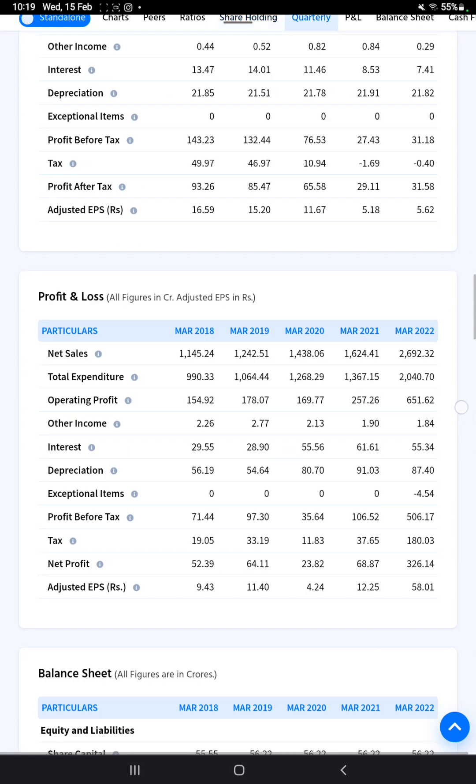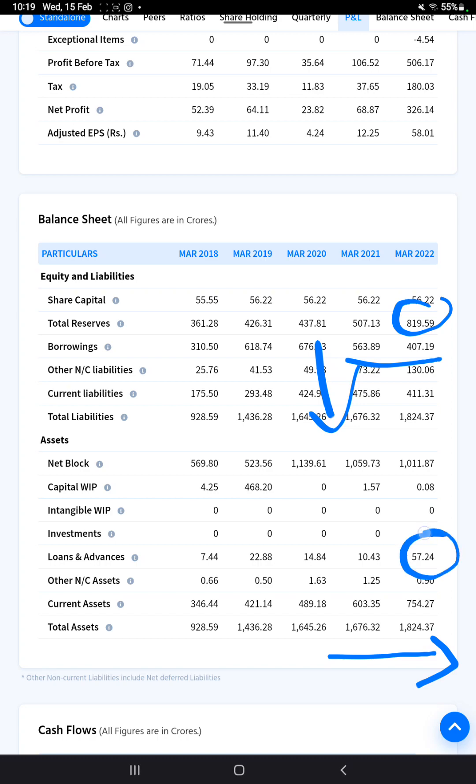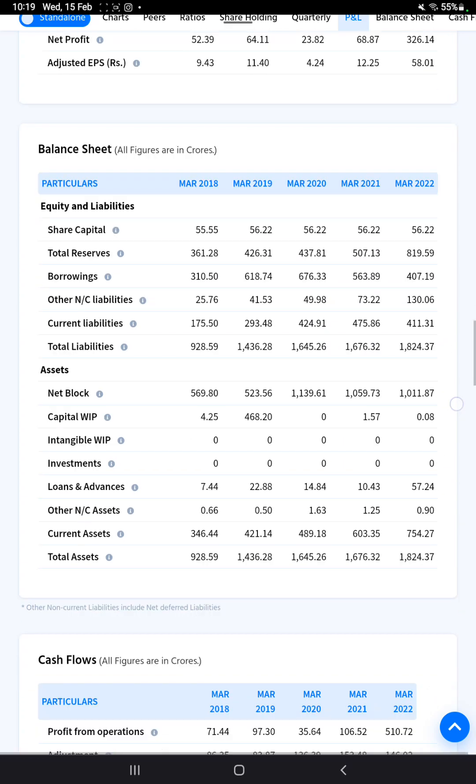The company's balance sheet shows a main increment overall. Borrowings have decreased, which is a good sign. Total assets are increasing, and loans and advances are also incrementing — which are also good signs for investors.